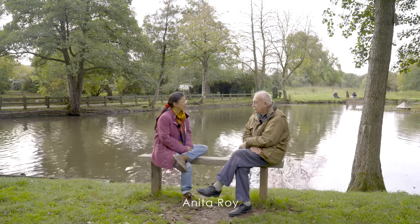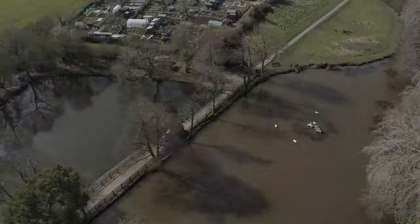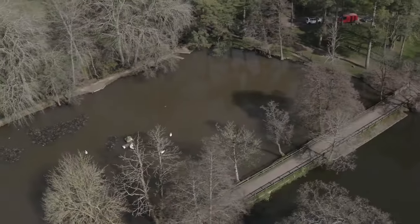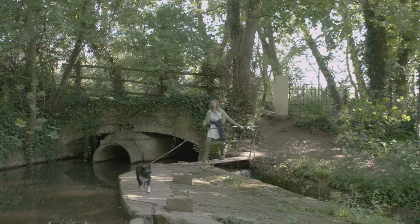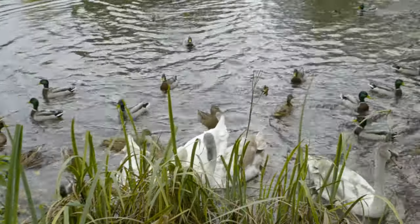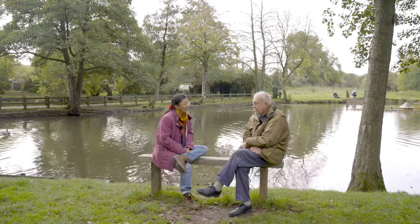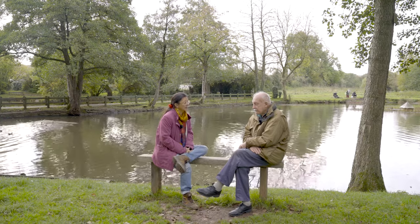Richard, here we are at the Basin, which is one of my favourite spots in town. It's just down the road from where we live and a lot of people love to come here to walk their dogs, do some fishing and feed the ducks, which are being very vocal this morning.